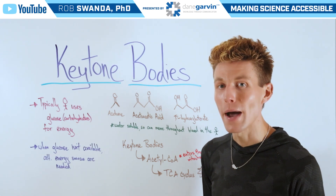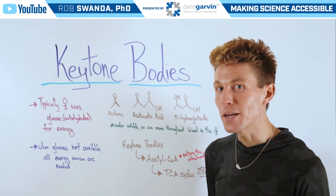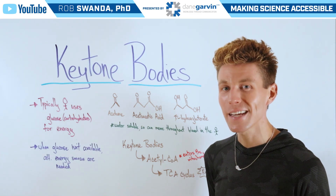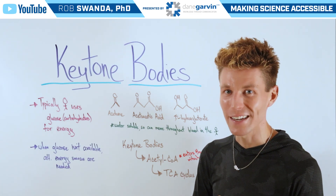To learn much more about ketone bodies and ketogenesis, make sure to check out the free webinar in this video description below, and stay connected to my channel and with Dane Garvin.